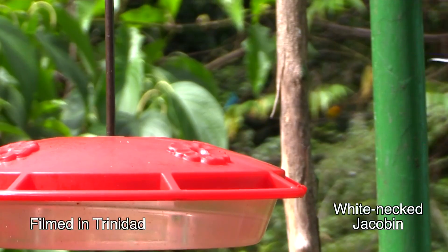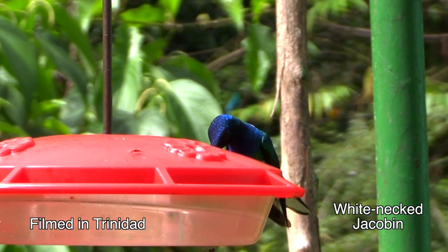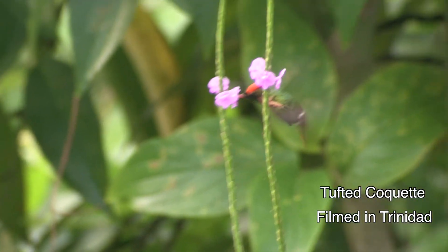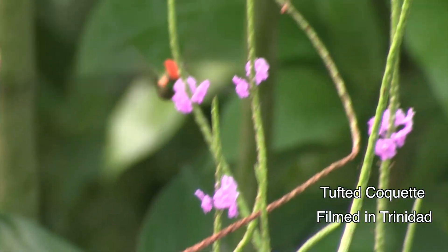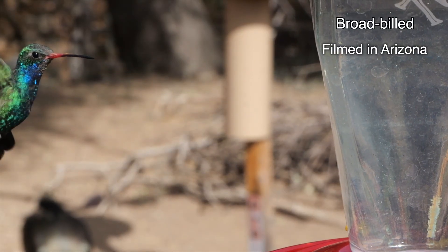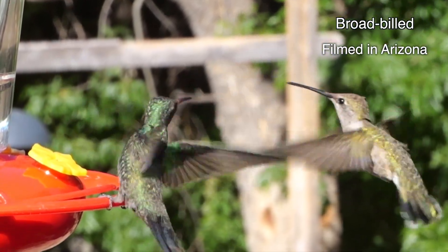You might wonder what even prompted the evolution of those air bubbles. One possible explanation is that they developed to make the hummer lighter, thus improving its flight. So the bubbles might possibly contribute to the way every hummer can hiccup to a stop, then veer and swerve like a ping-pong ball with a mind of its own.